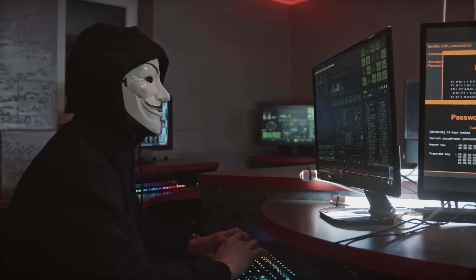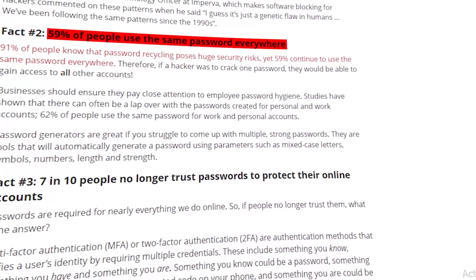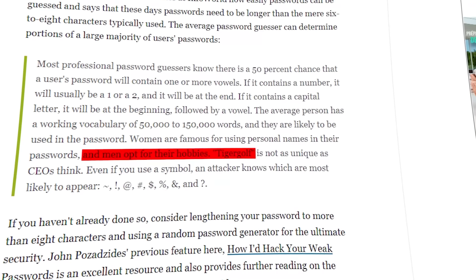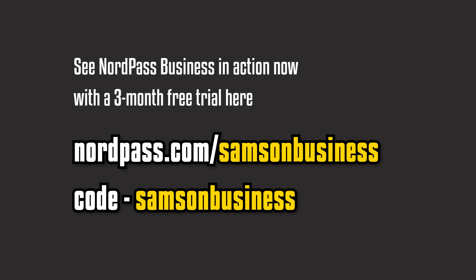Remember that a password that's easy to remember is a password that's easy to hack. People have extraordinarily bad password hygiene — 59% of people use the same password everywhere. Men are famous for using hobbies inside their passwords, and one of the most popular is Tiger Golf. Check out the three-month free trial for NordPass in the description below.